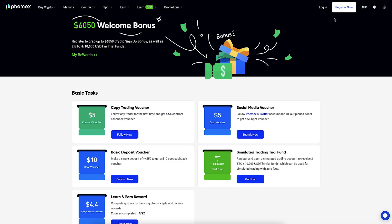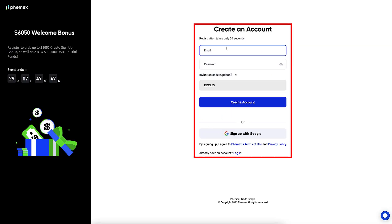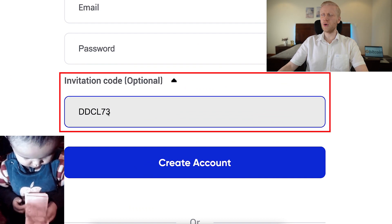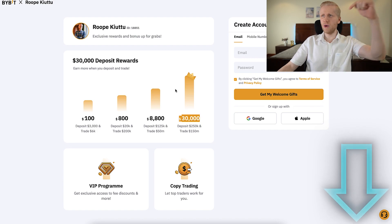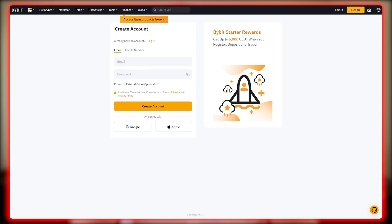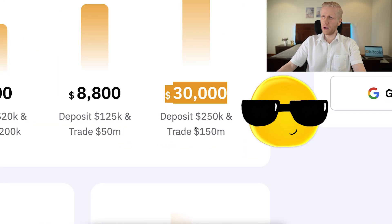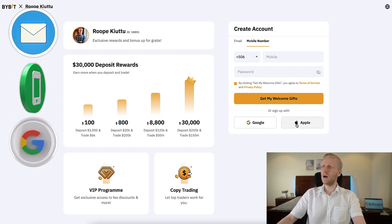You will land on Femex on this page where you can simply click here to register, and registration is 100% free using your email address or Google account. My invitation code for the highest bonuses has automatically been added, and the same applies to Bybit. When you click the link below the video, you will land on this page where you will see my face and my name and you will get six times better bonuses than normally. Because normally the highest bonus on Bybit is $5,000, but through my link you can get up to $30,000 worth of welcome bonuses. And you can sign up for free using your email address, phone number, Google account, or Apple ID.